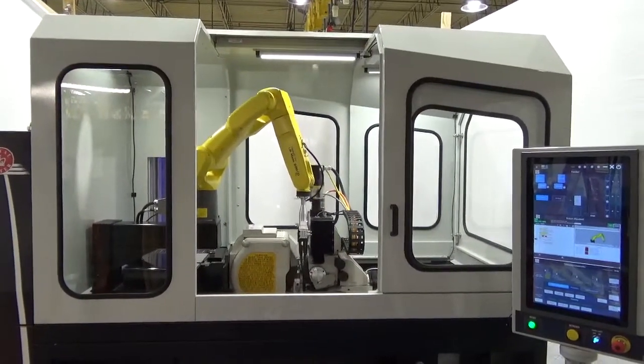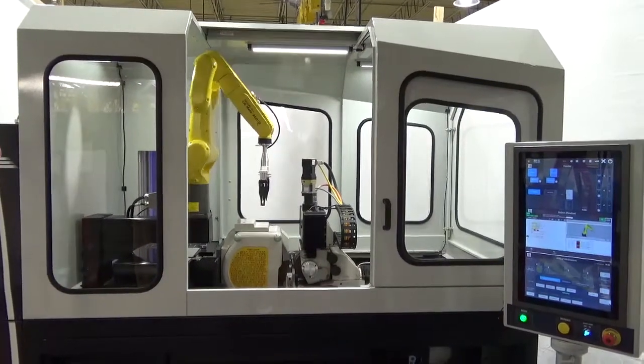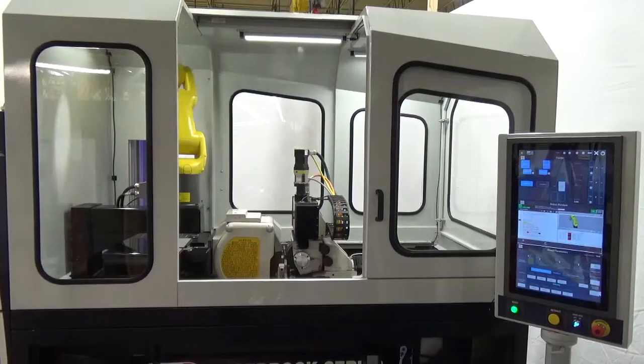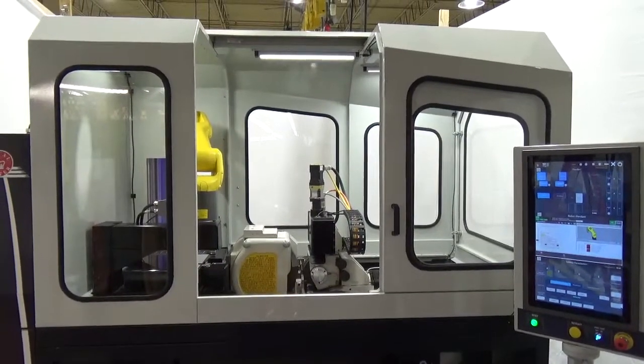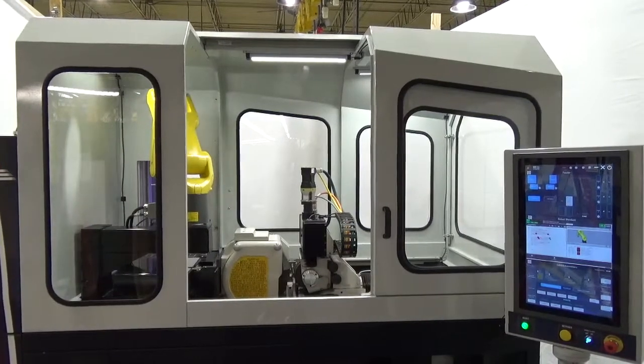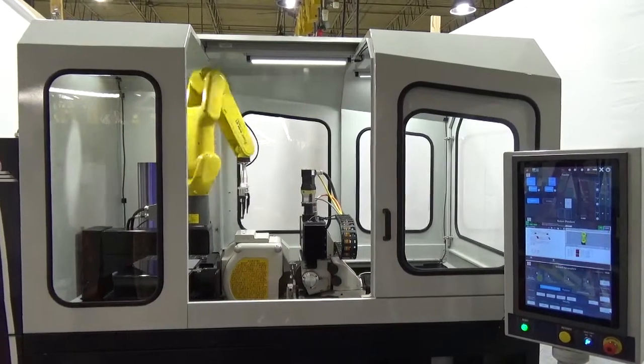5 inches of RAM bed travel allows for removal of the grinding wheel. Available SPS wheel balancing and acoustic emissions. Remote connectivity using TeamViewer applications. Thank you for your interest. For more details on this and other machines, visit us at royalmaster.com.